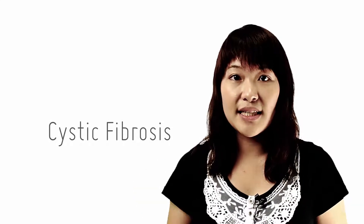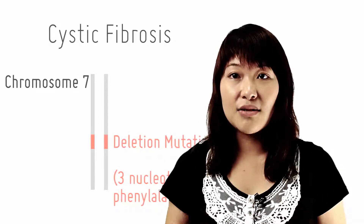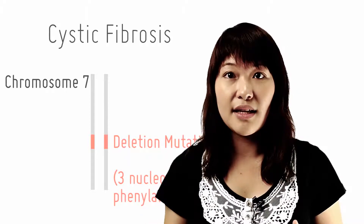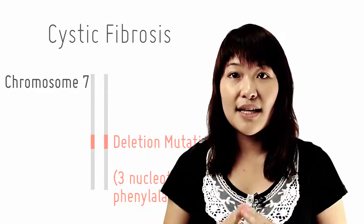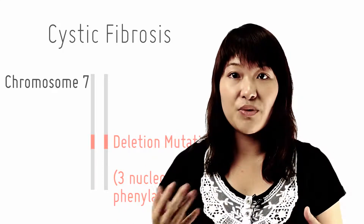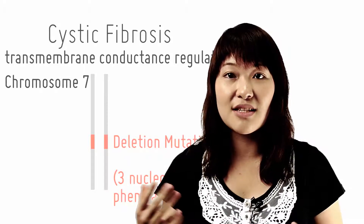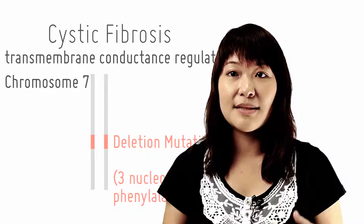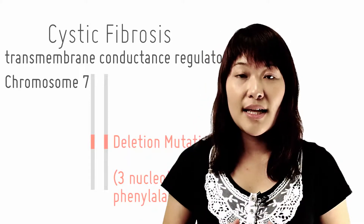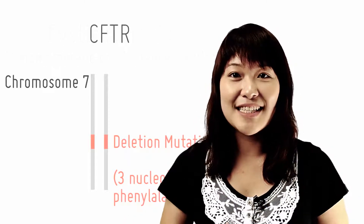Cystic fibrosis is basically caused by a deletion mutation involving three nucleotides on chromosome 7, resulting in the loss of phenylalanine in the polypeptide. It's an autosomal recessive disease. This mutation affects the membrane protein known as the cystic fibrosis transmembrane conductance regulator, such that it's missing or defective — from now on we'll call it CFTR.